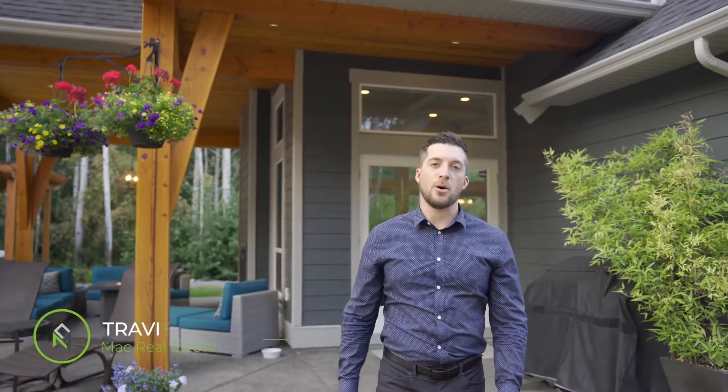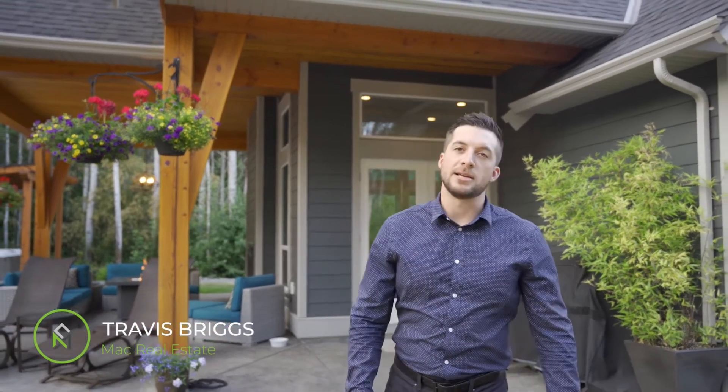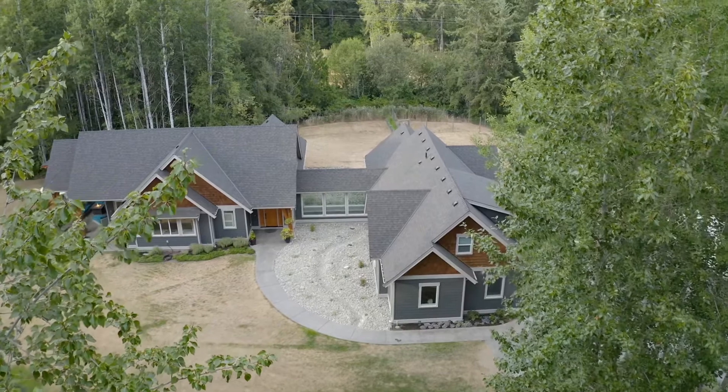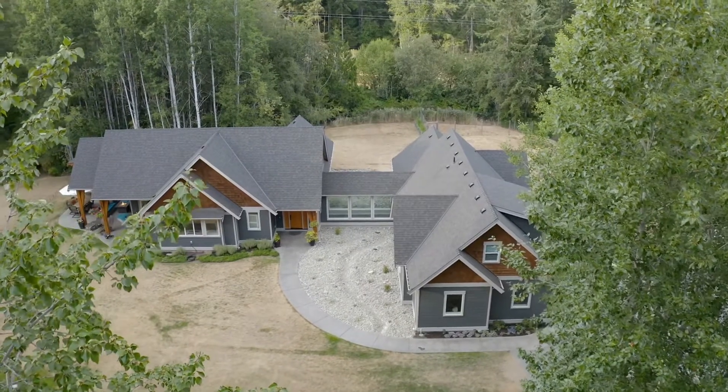Welcome to 551 Elk Trail in Arrington, BC. This three-bedroom, three-bathroom custom rancher with a large bonus room is situated on 2.8 acres. It is fully fenced, irrigated, and landscaped. Please follow me through while I tour this property.